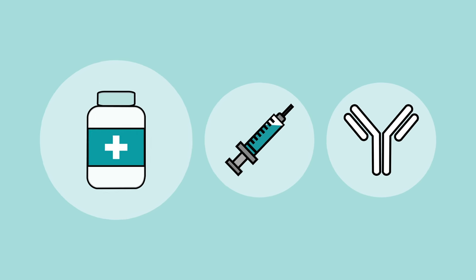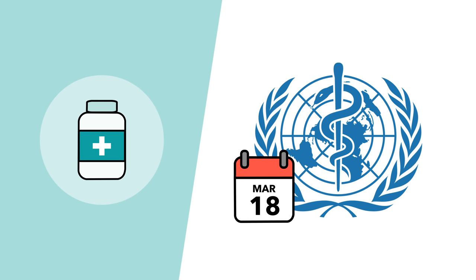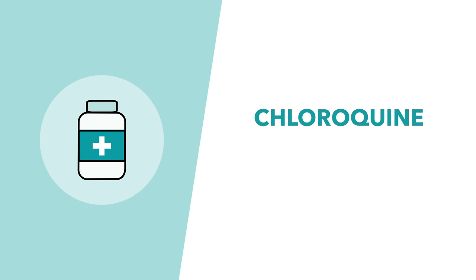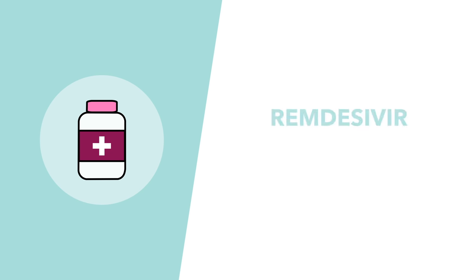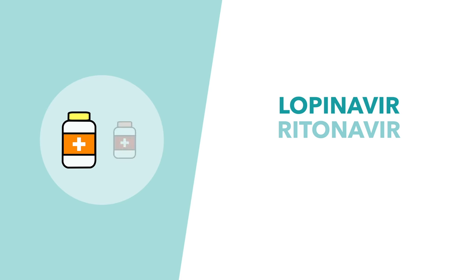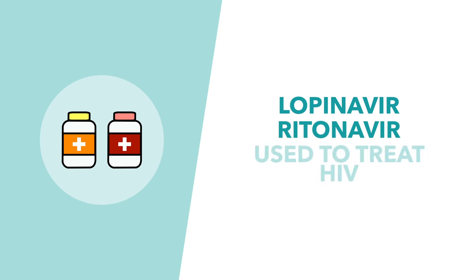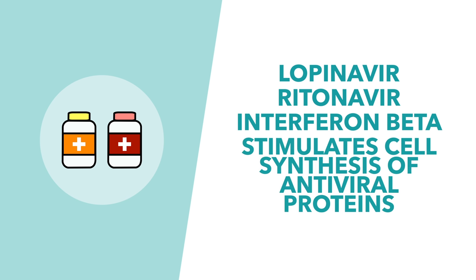On March 18th the World Health Organization started trials on what it considers to be the four most promising options: chloroquine and a closely related derivative called hydroxychloroquine; remdesivir, which was developed by Gilead to treat Ebola; lopinavir and ritonavir, which are typically used to treat HIV; and lopinavir and ritonavir in combination with interferon beta, which stimulates cell synthesis of antiviral proteins.